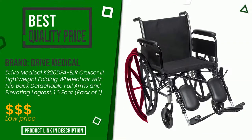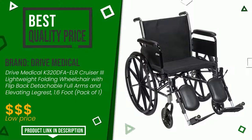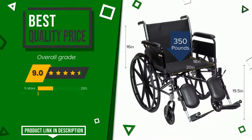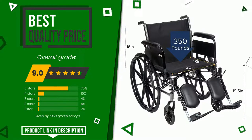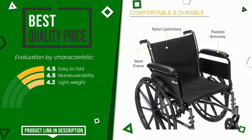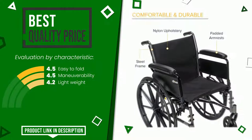Drive Medical was awarded a final grade of 9 out of 10. It has the best value for money; the main features are easy to fold, maneuverability, and lightweight. If you are looking for more information and want to see the updated price of this product, check the link in the description below the video.